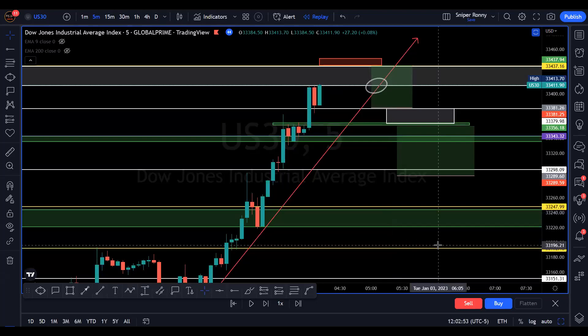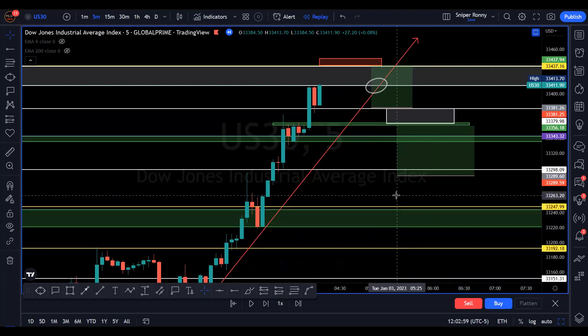Hey guys, welcome to Stock Stamper Trading. This is Ronnie and my partner Dave. I just want to do a quick recap of our live London session that we start around 3 a.m. Eastern, and just want to walk you through two trades that we set up and took. One was the US 30, which is the Dow Jones, and the other one was US oil, crude oil.